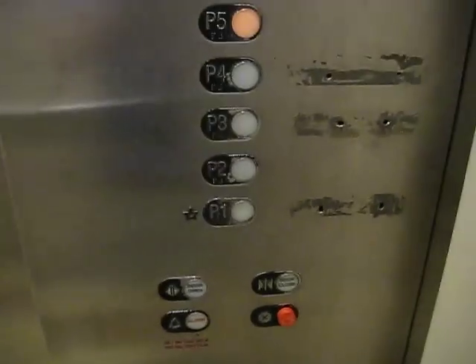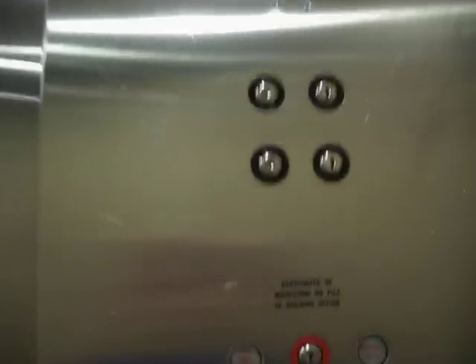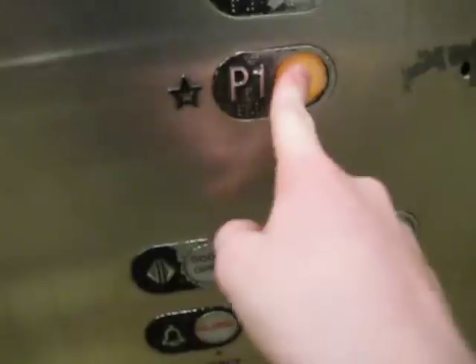It's a Schindler. Schindler as well. Another old one. ADA compliant phone. This is at Burbank Town Center. Typical style. Oh, look where it goes there — now you know Schindler's.